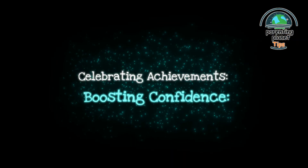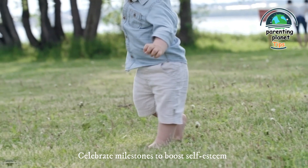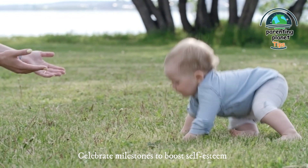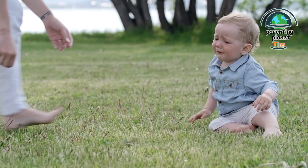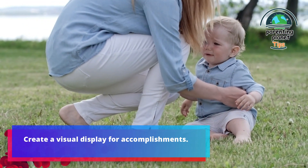20. Celebrating achievements and boosting confidence: celebrate milestones to boost self-esteem. Encourage confidence and a positive attitude towards challenges. For example, create a visual display for accomplishments.